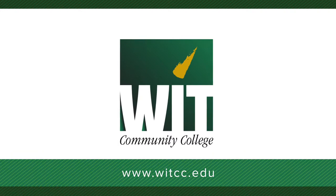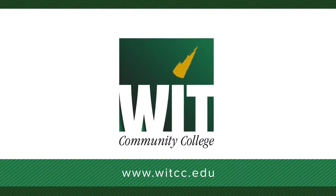For more information, visit www.witcc.edu.